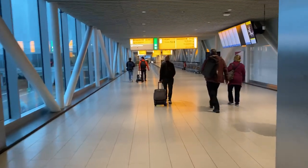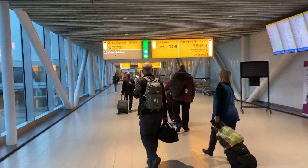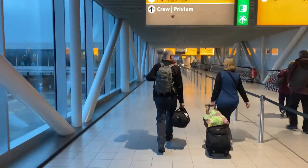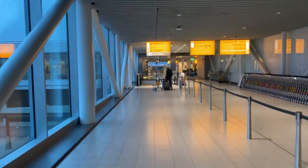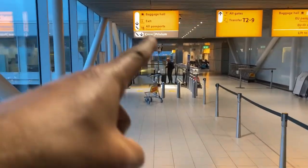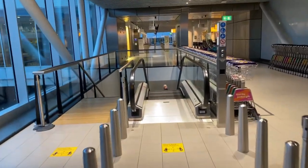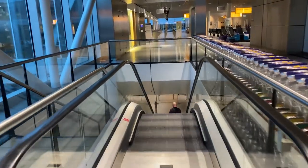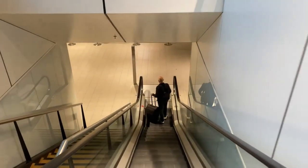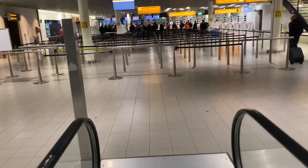Now we're heading towards immigration. You can see it says EU — European Union IDs and passports — and all other EU IDs and passports. We are following the signs for all passports — passport control. The crew can go down a separate lane if you are an airline crew. We're going to take this escalator downwards and hopefully get to the passport control area. And here it is — immigration.